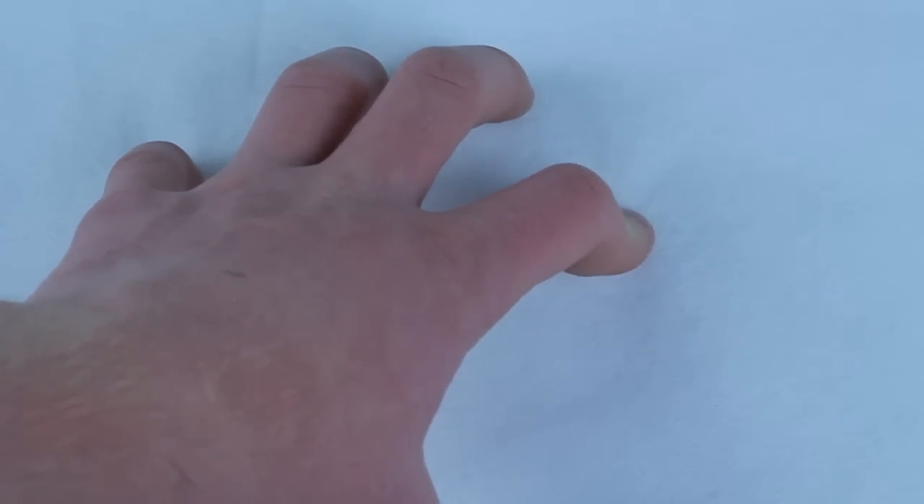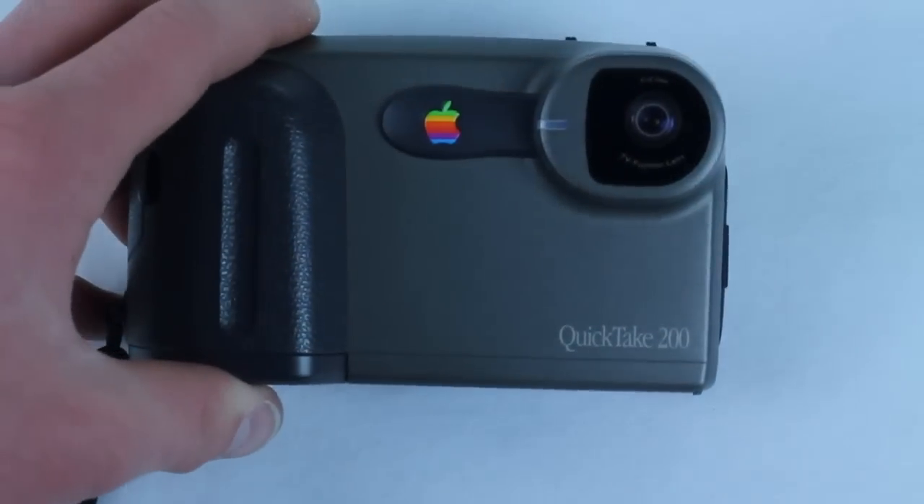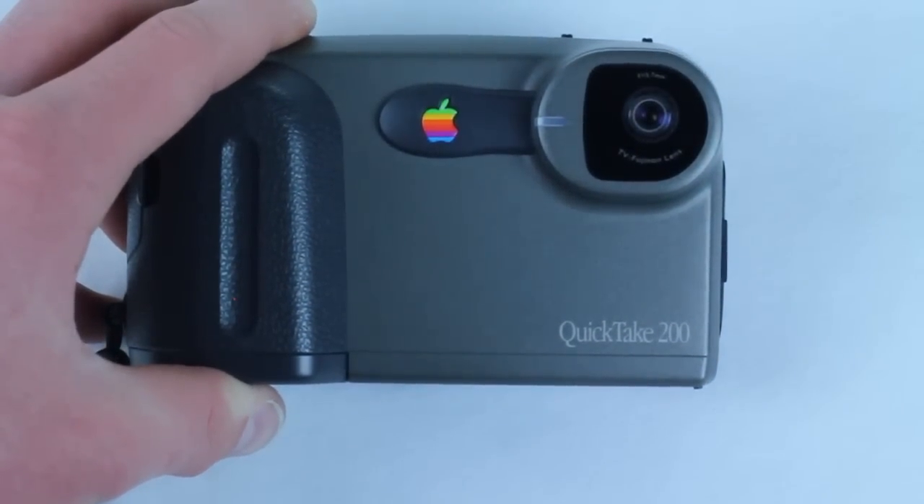People always ask me, Quinn, wouldn't it be so cool if Apple made a digital camera? And actually they did, in 1992. Today's video review is of the Apple QuickTake 200. Let's get started.